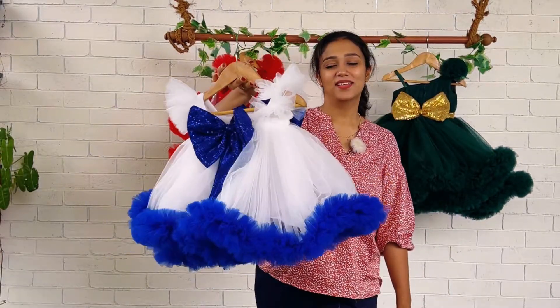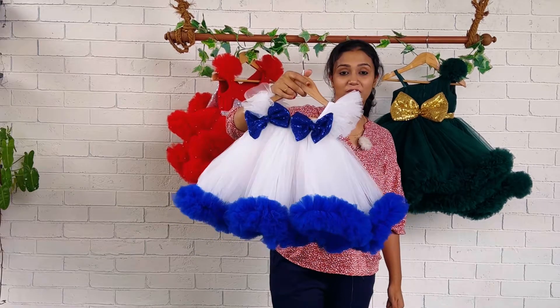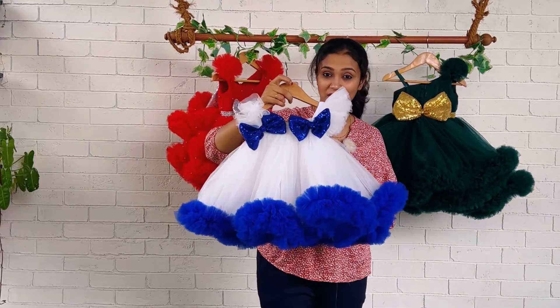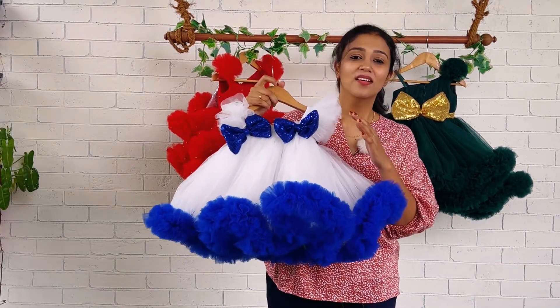Hi everyone, welcome back! This is Baby Teen, I am Nejunas with you. Today I have with me this beautiful color combo — white and royal blue. It's a very pleasant, very conscious color combination.